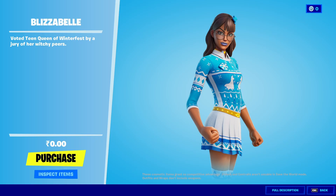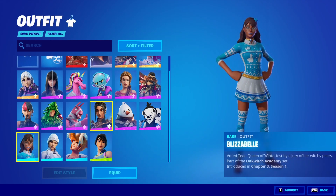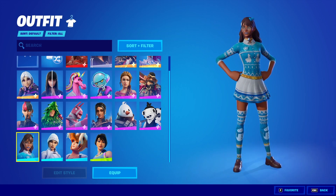Remember, you have to be on PC to do this — it won't work on any other platforms. In the locker we got the free skin; this is the Bizabel skin.